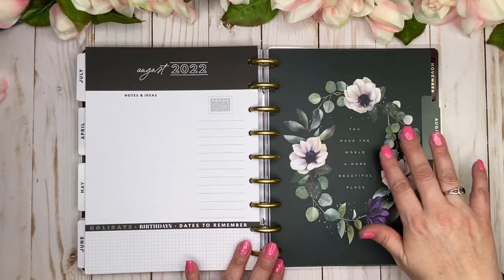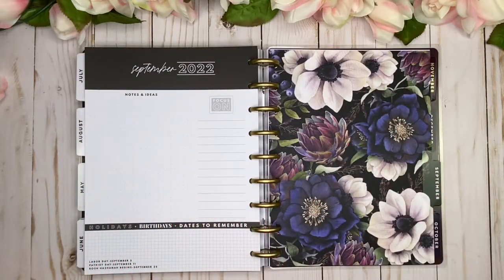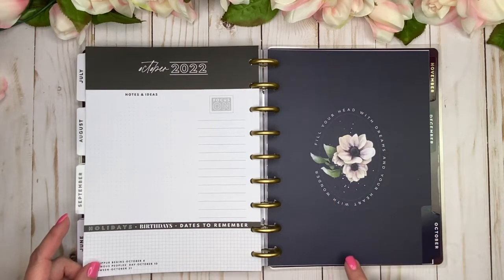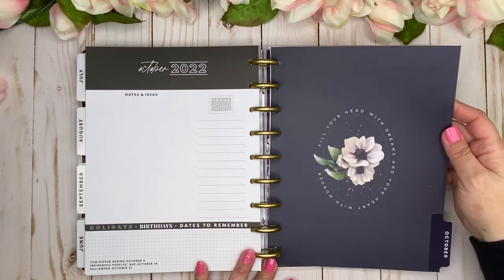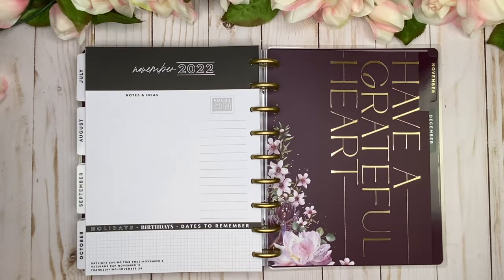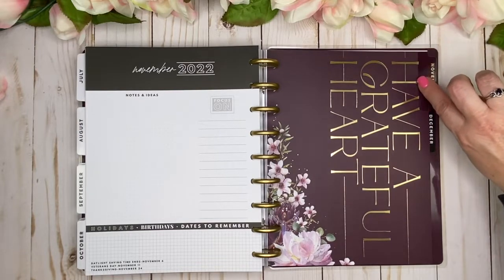August has a wreath in hunter green — 'You Make the World a More Beautiful Place.' September is just a gorgeous floral. October is navy with 'Fill Your Head with Dreams and Your Heart with Wonder.' November is that deep burgundy merlot — 'Have a Grateful Heart' — with florals in the corner. Some of these dividers are stunning — things I like to repurpose, cut down, and even frame.